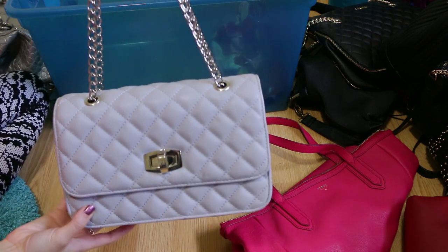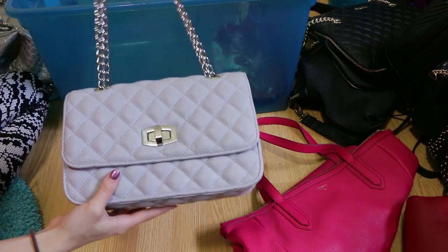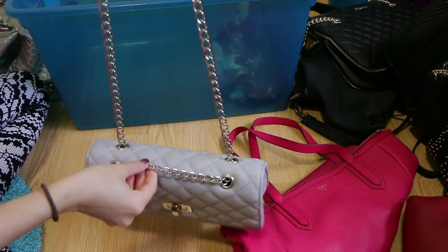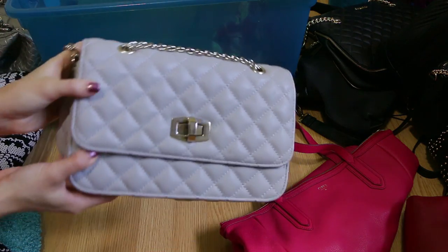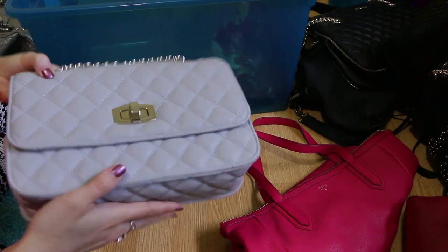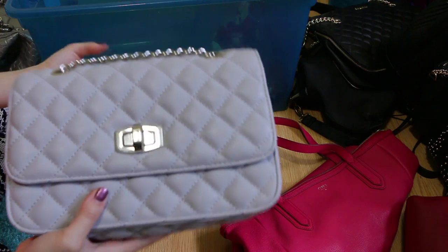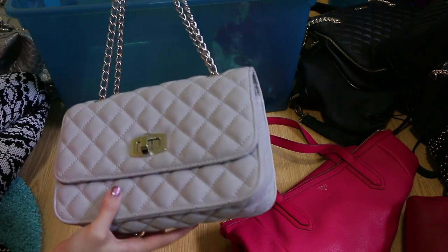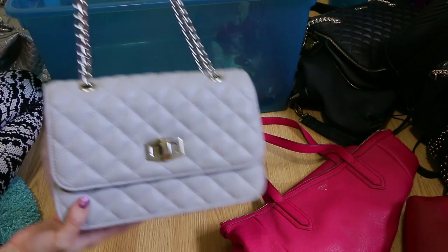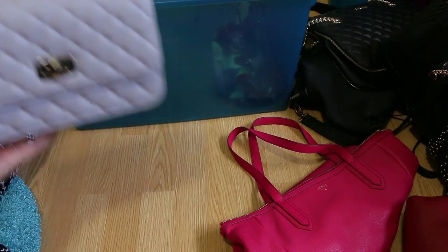This bag right here is from Express and I love it because you can wear it short or long. I am absolutely obsessed with anything quilted — it totally gives me a Chanel kind of vibe for literally a fraction of the cost. I think this is still a really nice bag and I'm going to hang on to this one because it is a little bit dressier and more formal.